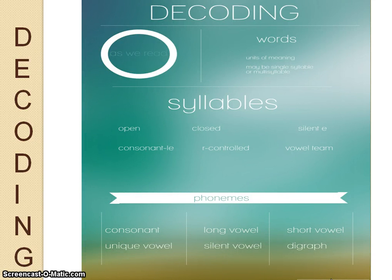We now know all the pieces of the puzzle, or the parts, to help us decode words. We know, as we look at this chart from bottom to top, that the smallest pieces of a word are phonemes. We know about consonants, vowels, and digraphs.